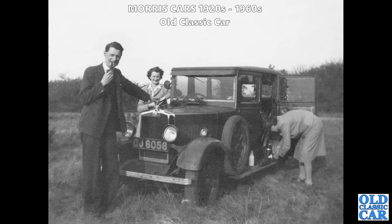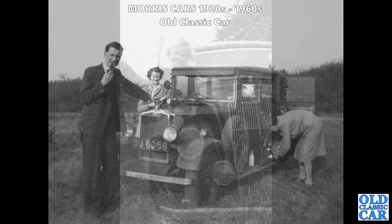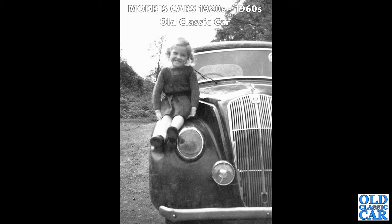GJ 6058 is a flat-nose Morris, circa 1930 - the Morris Cowley saloon - and it looks like they're preparing a brew up on the running board. There's a bottle of milk and a thermos flask, so maybe a quick cup of tea at the side of the road. Here we have a Morris 8 Series E with a young girl sat on the front wing looking at the roof.